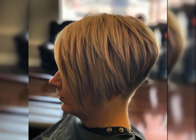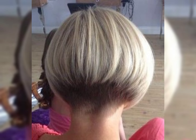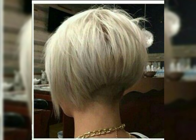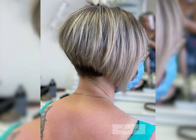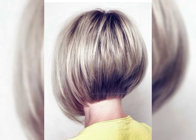Short haircuts can be a fantastic choice for a fresh and stylish look. They are often very versatile and can be customized to suit your face shape and personal style. Short haircuts can also be low maintenance and save your time when it comes to styling. They can also help to enhance your facial features and create a bold and confident look.